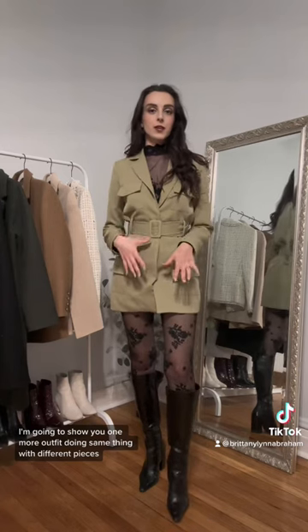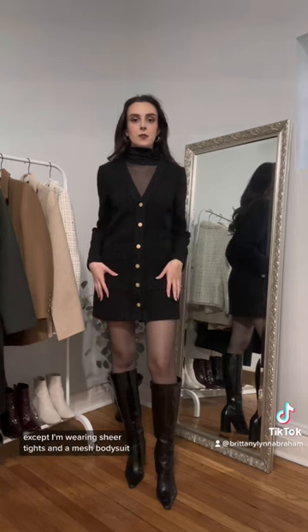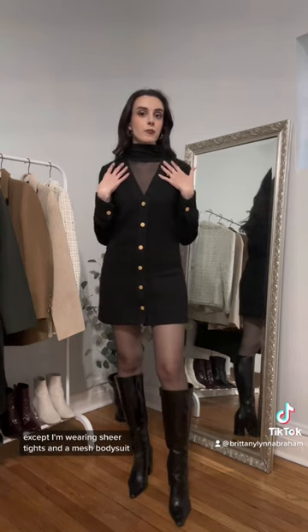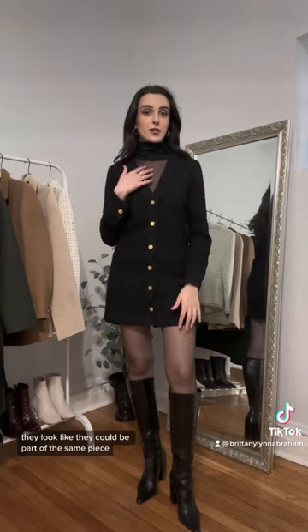I'm going to show you one more outfit doing the same thing with different pieces. This outfit has the exact same idea, except I'm wearing sheer tights and a mesh bodysuit. And again, because they're the same level of sheerness, they look like they could be part of the same piece.